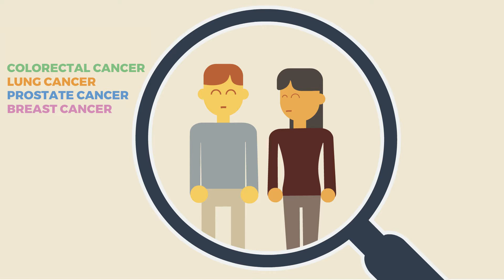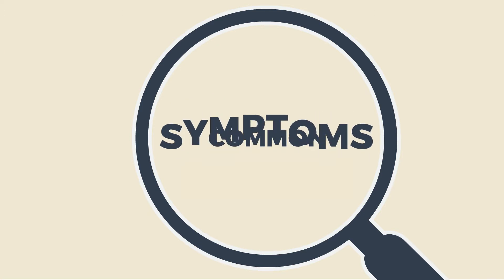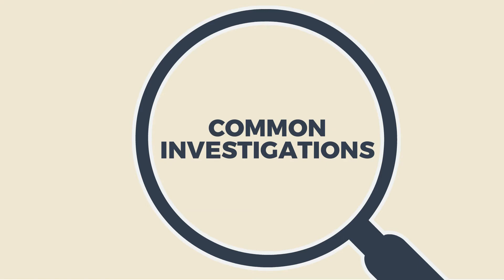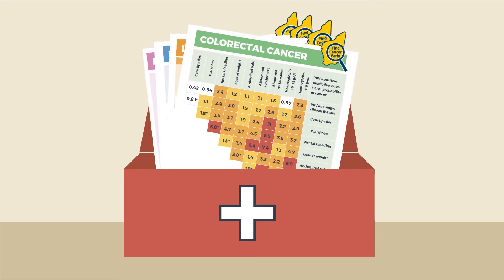It allows us to estimate the likelihood of cancer based on the presence of specific clinical features such as signs, symptoms and common investigations for these cancers, and is designed to aid decision-making for further investigation or referral. The guide is a toolkit containing positive predictive value, or PPV, tables for each of the four cancer types.